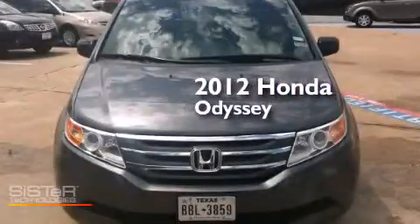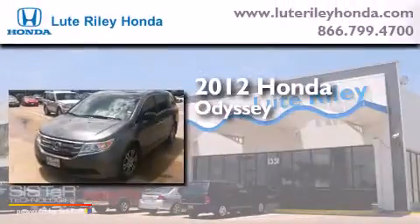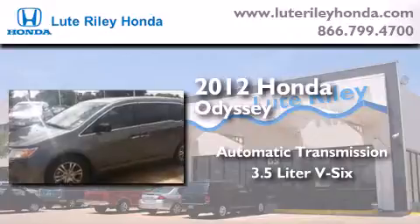This is a certified pre-owned 2012 Honda Odyssey. This minivan has an automatic transmission and a 3.5 liter V6.